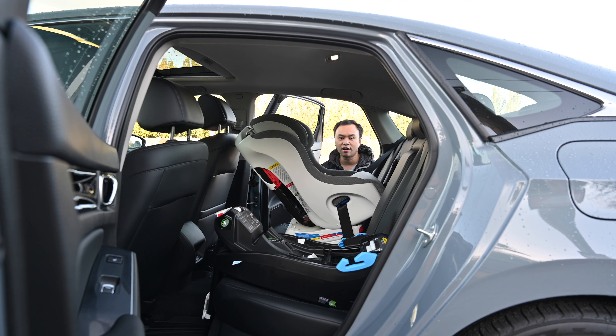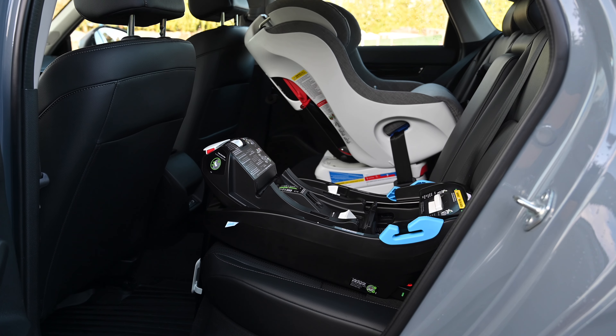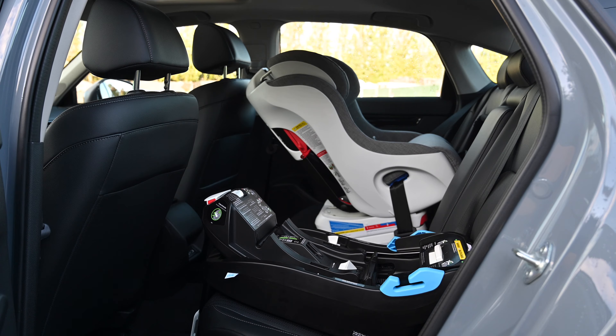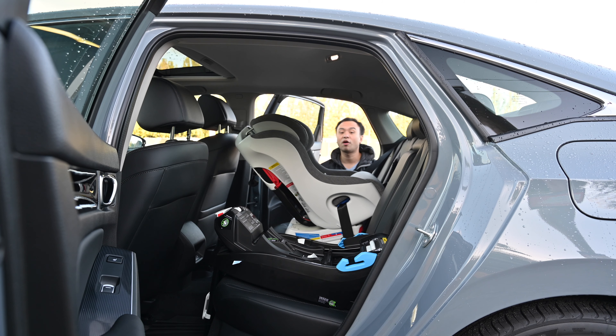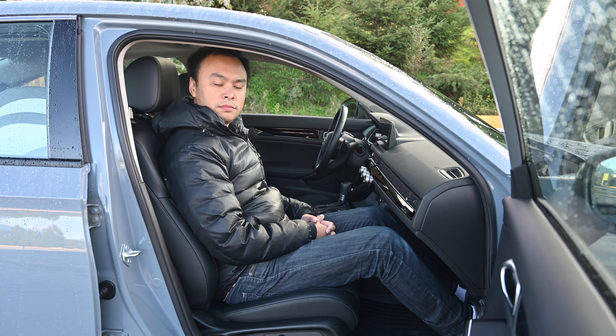Welcome to the backseat of the Honda Civic. I have the base for the Liing on the driver's side and I got the Foonf installed here on the passenger side. Both were very easy to get inside the cabin. The doors, while they're not like SUV size, they are relatively large. And in front of the Foonf, myself at 5'11 still fits properly with no obstructions.